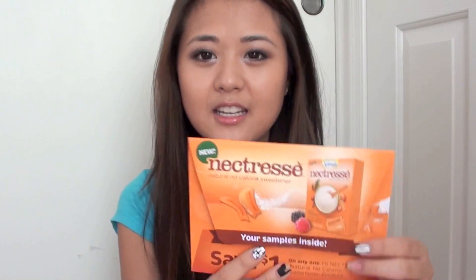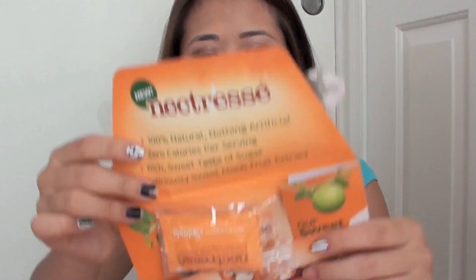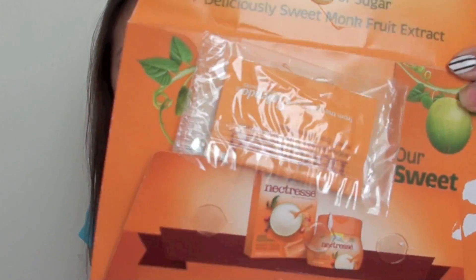Next I have this Pepsi thing — I took out the coupon and gave it to my mom, but it's just a free coupon for two liters of Pepsi, so she'll probably use it the next time we go grocery shopping. Then the last thing is this Necracy — I'm not sure how to pronounce it — but I believe it's kind of like a sweetener for your tea or something.